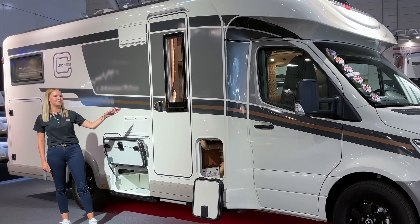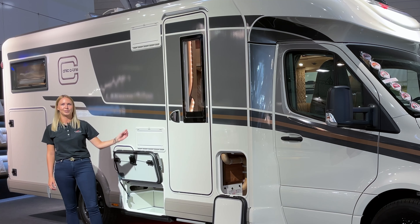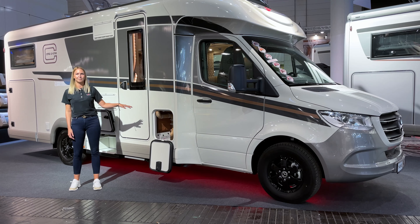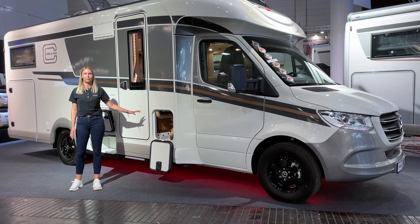Right next to me you can see the new wide XL entry door premium 2.0 with a width of 63 centimeters, which comes with central locking and charging as well. Right next to it you can see a big illuminated and heated through-loading area which leads directly into our double floor system.